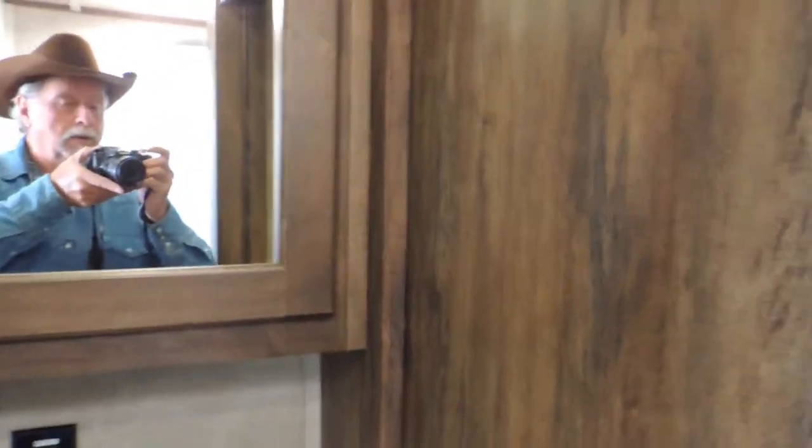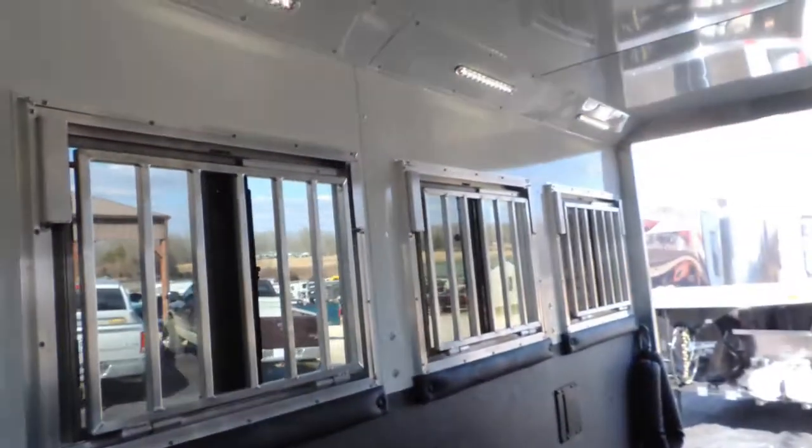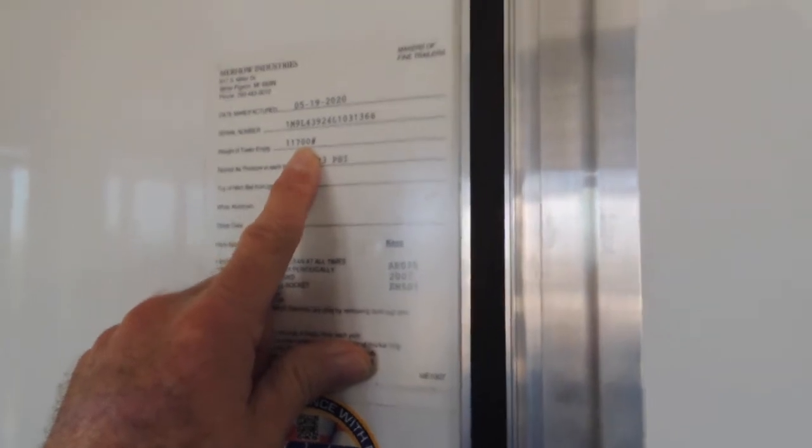Let's just walk back here and see what we can find. Soft touch walls. You have a pocket door here with a little lock. Double wall rubber lined. Drop-down butt windows. It says here it weighs approximately 11,700 pounds.